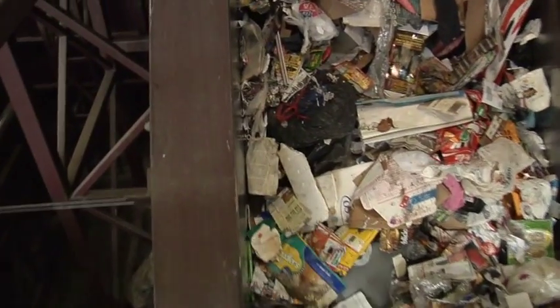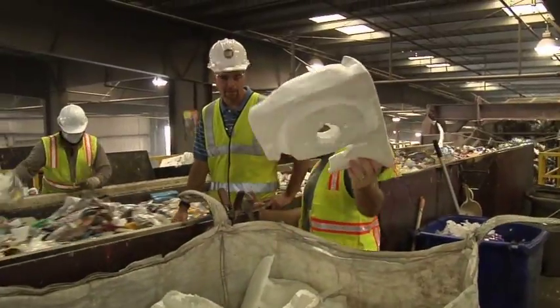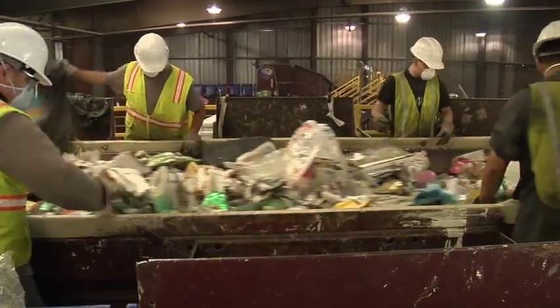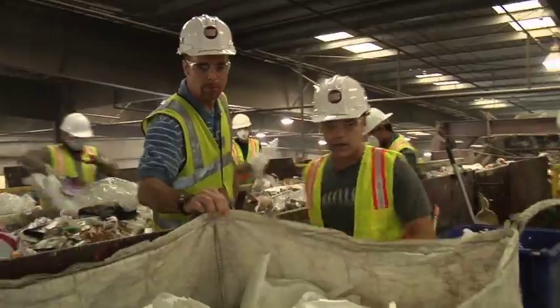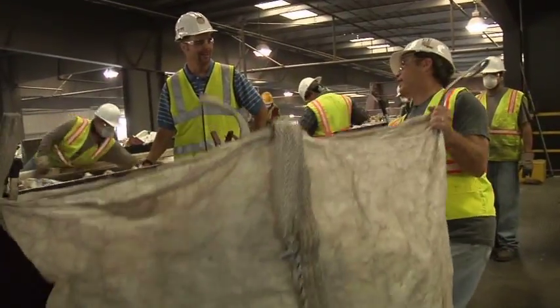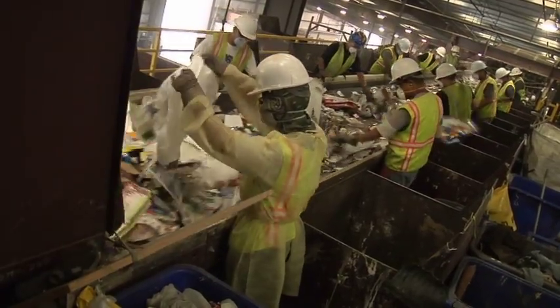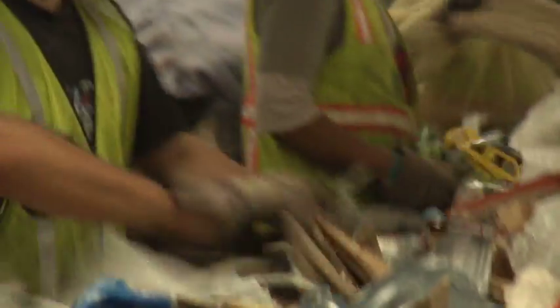We've got styrofoam — or what do you call it? Because I keep saying styrofoam, but it's called expanded polystyrene. And this is what you pull off today? Yes, we do. The front section, the pre-sort, it's all manual recovery. We get the cardboard, the scrap metal, the trash out. We're getting textiles out, polystyrene as well — styrofoam.